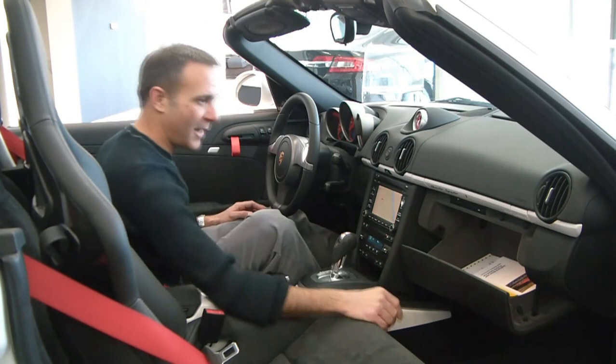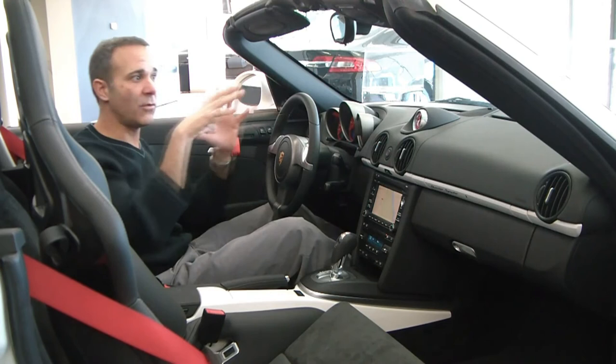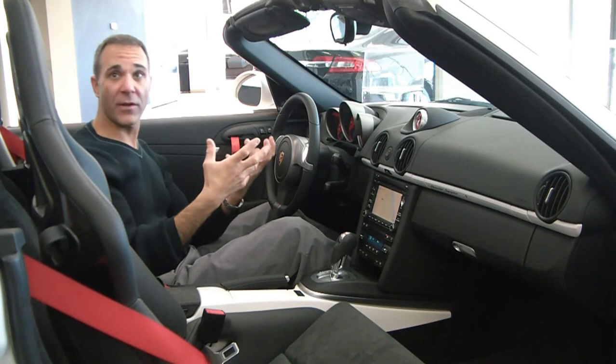It also has PSM, which stands for Porsche Stability Management. What this does is it has sensors at all different corners of the car. So let's say you're in a slide — it'll actually apply individual braking to all four corners of the car, helping you get out of a critical situation. I really love it. But the neat thing about it is you can turn it off, so it's no longer invasive. If you want to get a little bit more out of your car, you can simply turn it off.